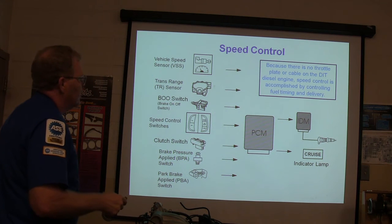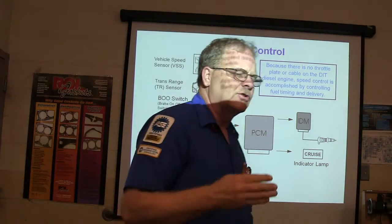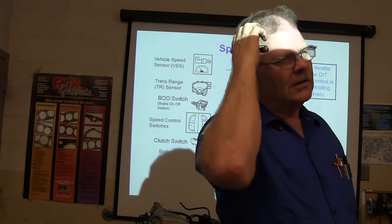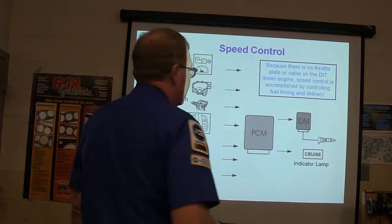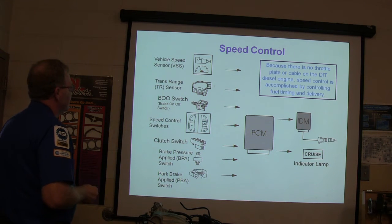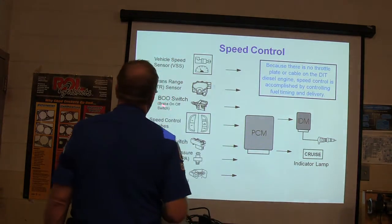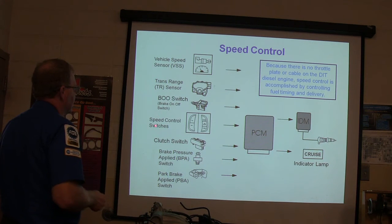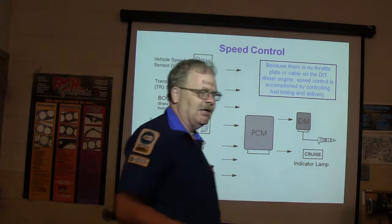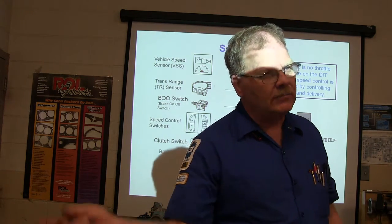The vehicle speed signal can be located in different areas — from the ABS system, the rear end, or various locations. The speed control system uses brake pressure, a clutch switch, and a brake pressure applied switch. The transmission range sensor is also an input — it needs to know what gear the transmission is in, and a bad transmission range sensor can cause all kinds of problems. You don't want cruise control trying to operate when you're pressing the clutch, because it'll try to run away on you.